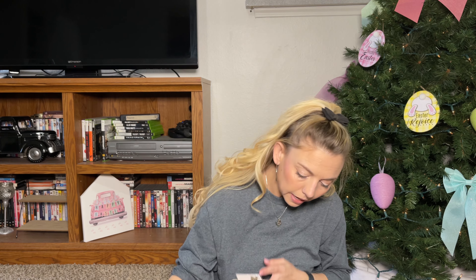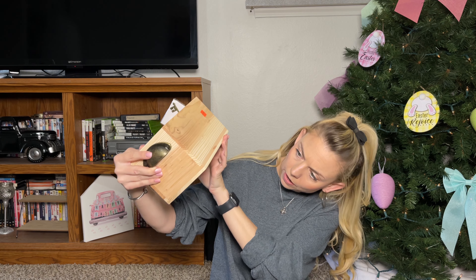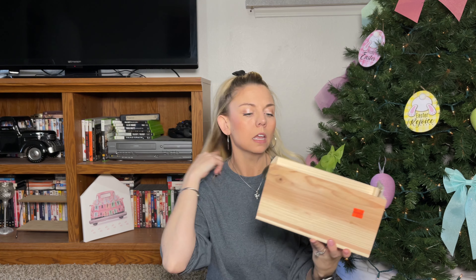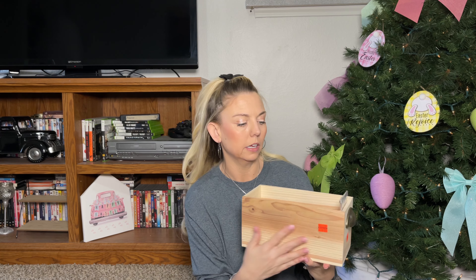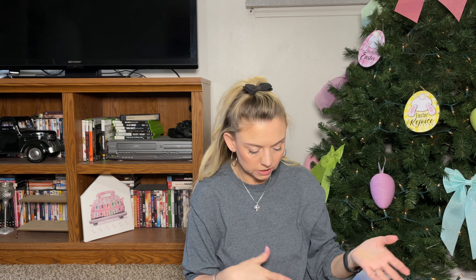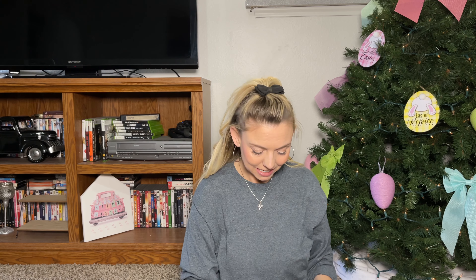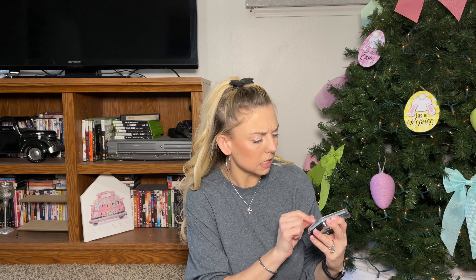I grabbed this little box — I paid $2.25, originally $8.99 — in case I want to decorate it for the wedding, like for cards or anything like that, and make it look vintage. Inside the box I have some more goodies.